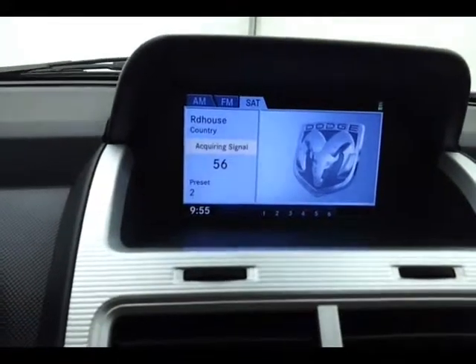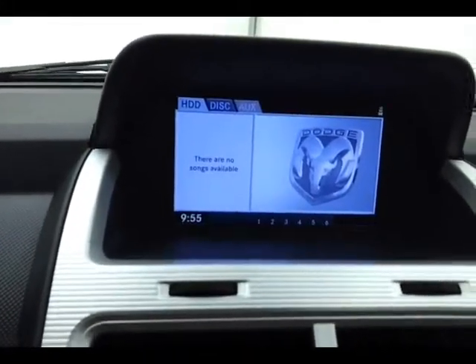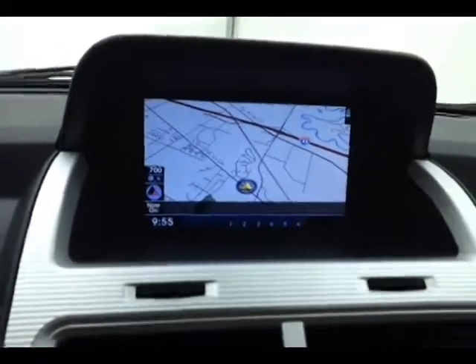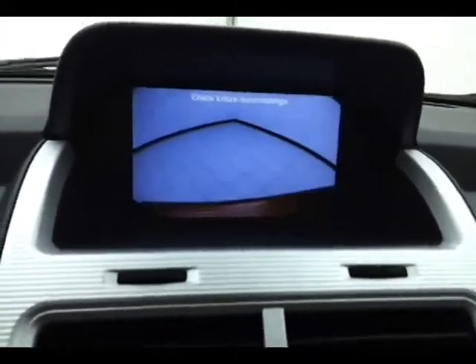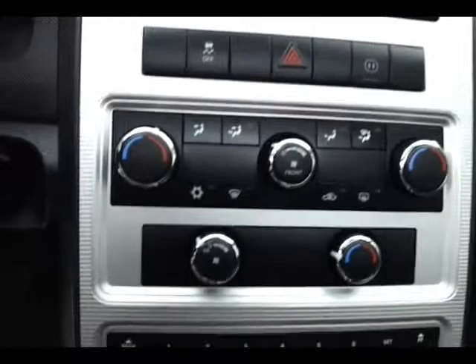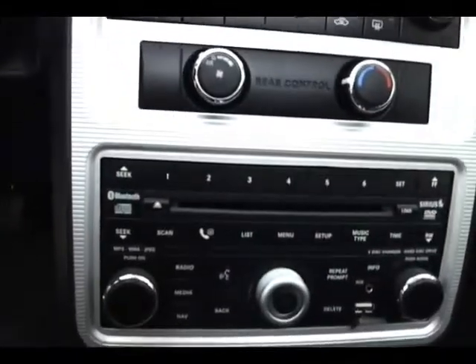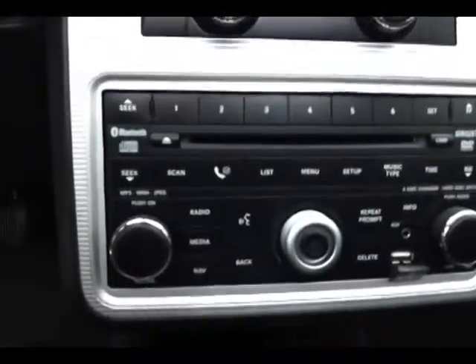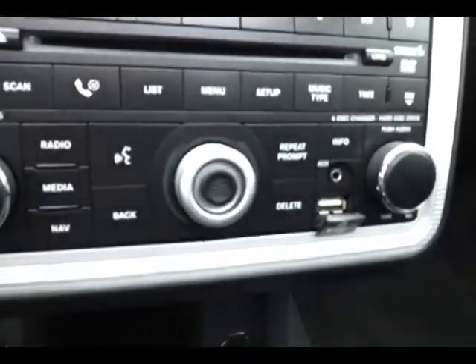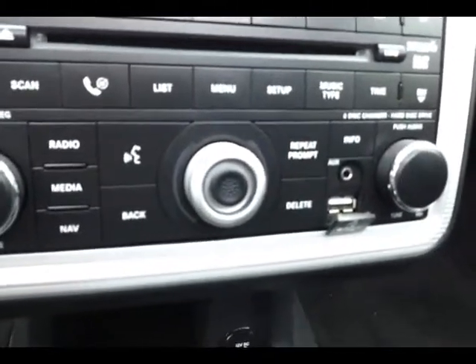Three-zone temperature control — driver, passenger, and rear heat and air. Six-disc CD changer. Auxiliary input as well as a USB port allows you to connect mobile media devices like iPods and MP3 players, with lots of storage below. Automatic transmission with AutoStick lets you shift through the gears.